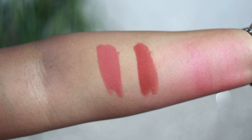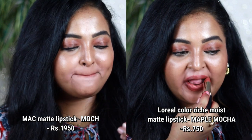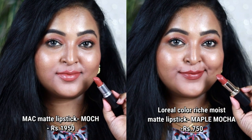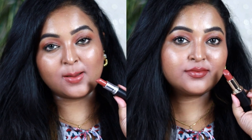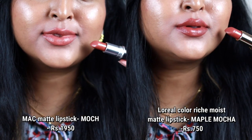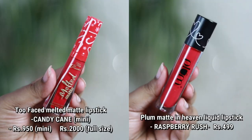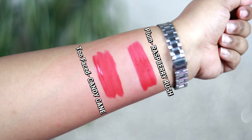Next is MAC Mocha — a shade that doesn't work on my skin tone. Mocha is a light brown nude with hints of warm caramel and peach, but it looks unflattering when swatched. Instead, I'd suggest from L'Oréal Paris the Color Rich Moist Matte lipstick in Maple Mocha — a pretty warm caramel-based brown that actually looks really good on Indian skin tones.